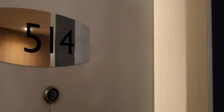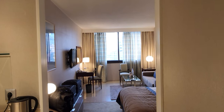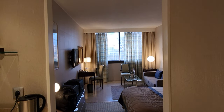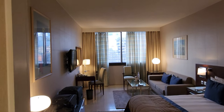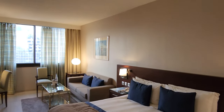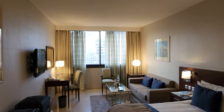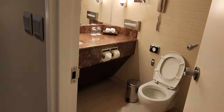Back at the Intercontinental Athens, and this time I have a King Classic City View Room 514. It has been a while since I was here last time, and I don't remember how classic the room was back then, but it still definitely is a classic. Must be like IHG's Museum Collection of Intercontinental.